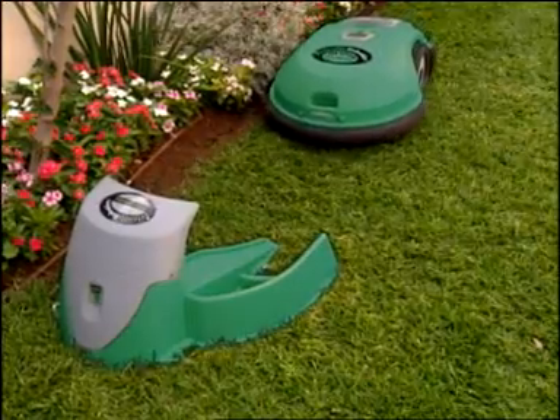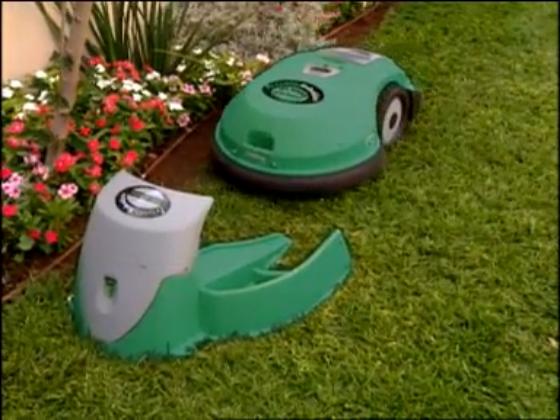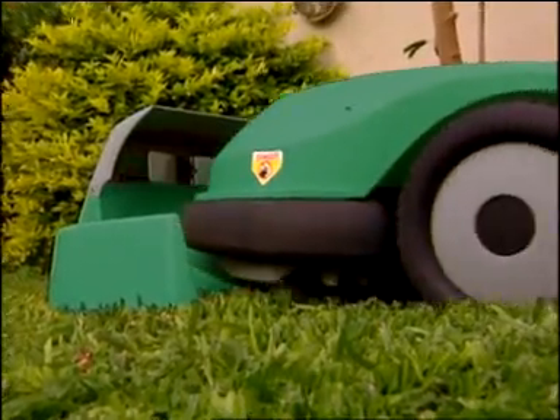RoboMow will automatically come out of its docking station at the days and times you defined, cut your lawn, and come back to charge and be ready for the next cutting operation.